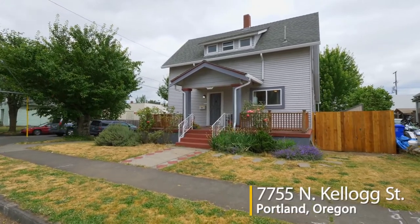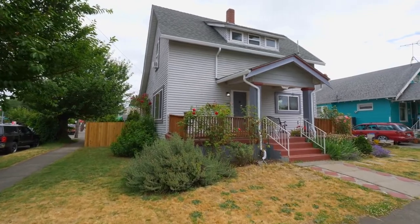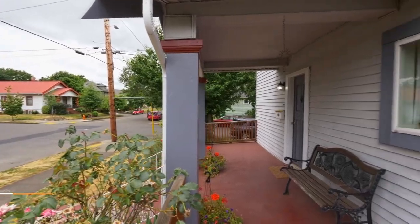Welcome to this adorable old Portland-style home on a corner lot. This move-in-ready home is very close to all that's cool in St. John's, including coffee shops, cafes and boutiques.